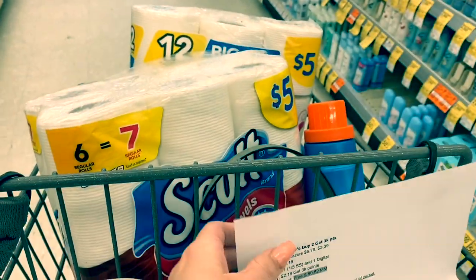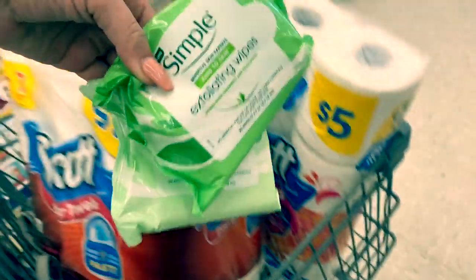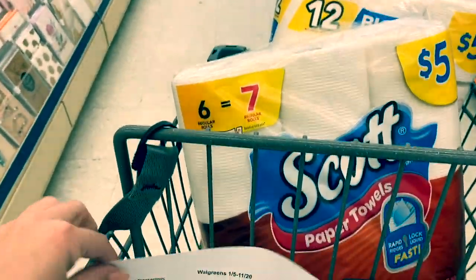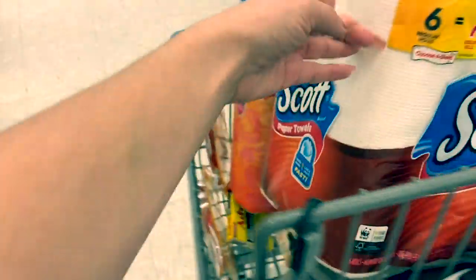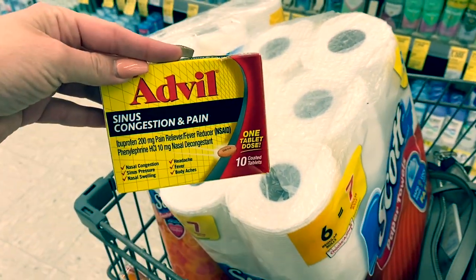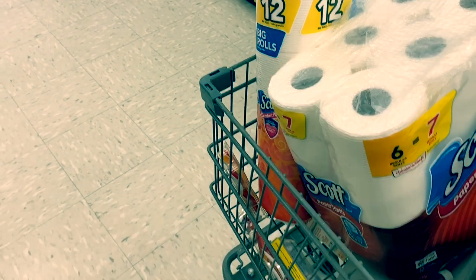So for that transaction: two BIC razors, the All laundry detergent, the Downy fabric softener, the two Simple facial wipes, and the two paper products — all in that spend 20 deal. The first transaction will be the paper products and the medicine, because we're going to use the $3 register reward from that to roll into the second transaction. Remember: when doing a spend deal, you cannot pay with points, so we'll use that register reward to bring down the out-of-pocket cost as much as possible.